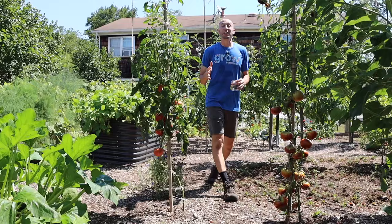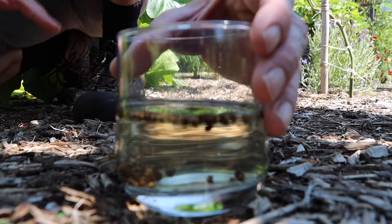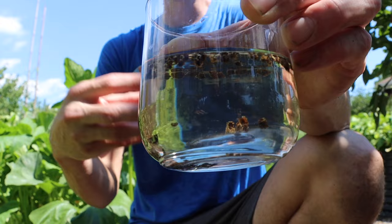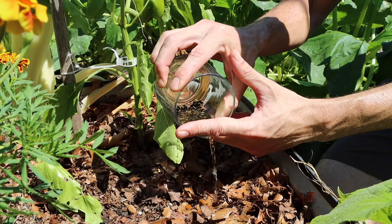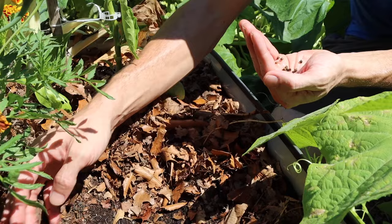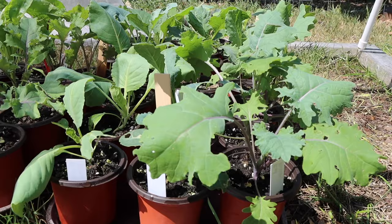The third crop you can still plant in August are beets. Beets typically take about 55 to 70 days from seed to harvest and are pretty cold hardy — similar to carrots. A good trick is to soak your beet seeds for 12 hours before planting so they start the germination process before going into the ground. Beets are awesome because not only are they a great root crop, but you can also eat the leaves. You can eat up to one-third of the leaves without damaging the plant.